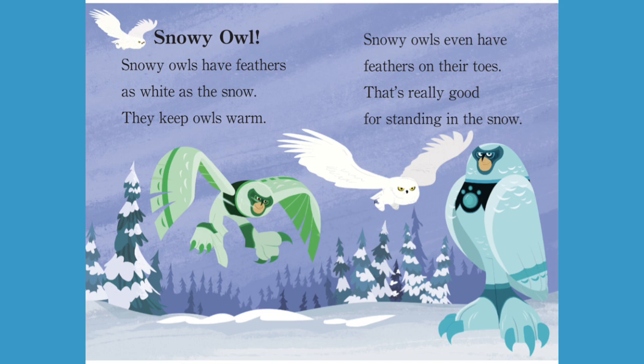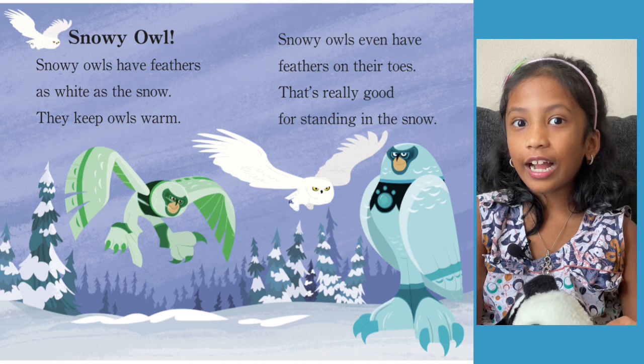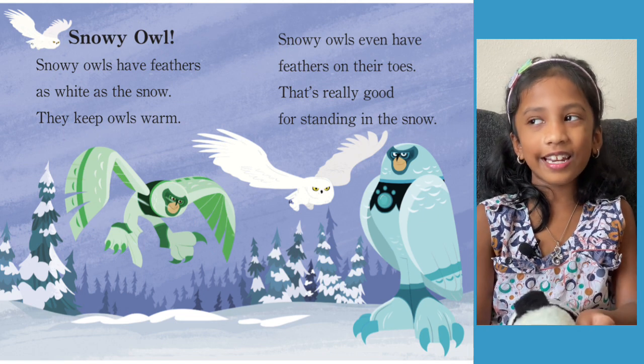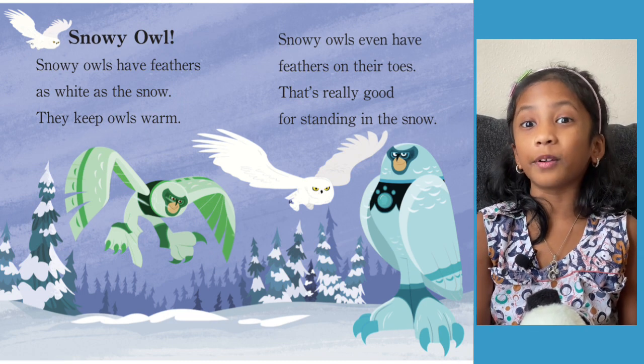Snowy Owl. Snowy Owls have feathers as white as the snow — they keep owls warm. Snowy Owls even have feathers on their toes, which is really good for standing in the snow. Since the Snowy Owl has feathers as white as the snow, maybe it can camouflage from its predators. And it has feathers on its toes — that's super amazing.